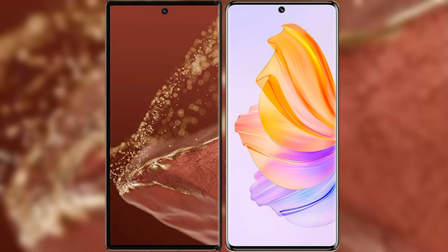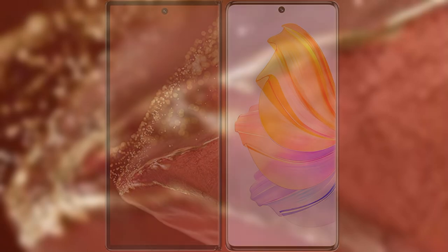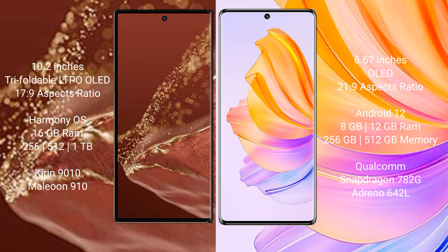I will compare the new Huawei Mate XT Ultimate with the Honor 80. The Huawei Mate XT Ultimate features a 10.2-inch triple foldable LTPO OLED display with an aspect ratio of 19.5:9. The Honor 80 has a 6.67-inch OLED display with an aspect ratio of 21:9.